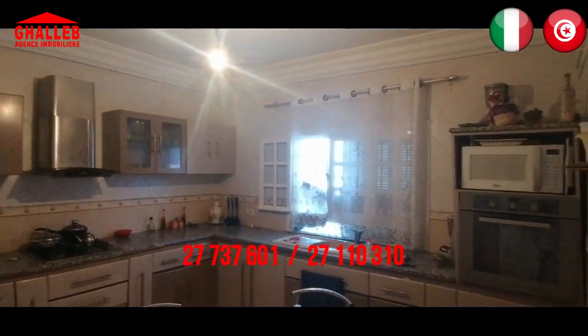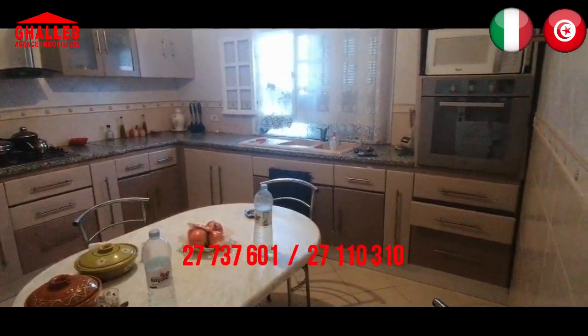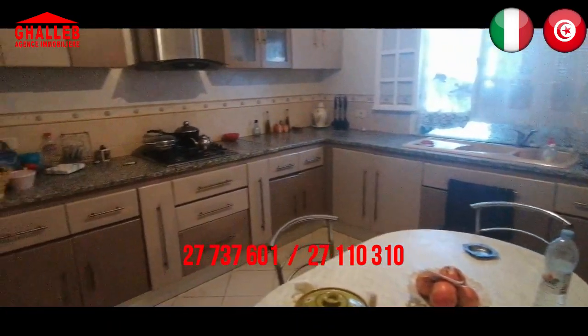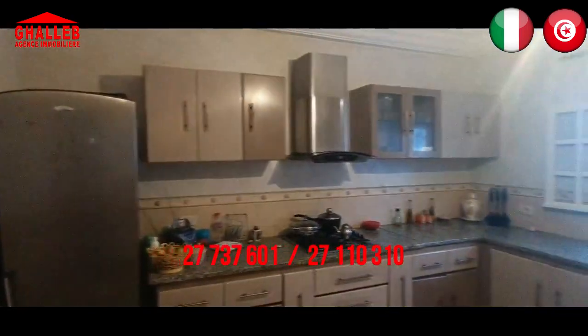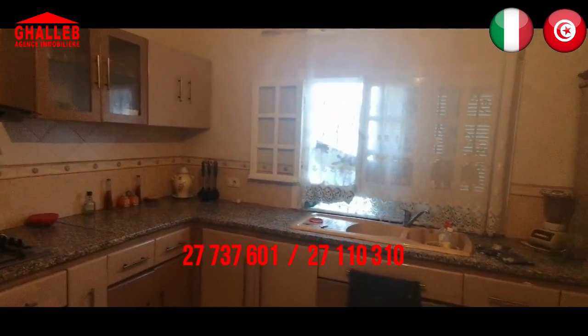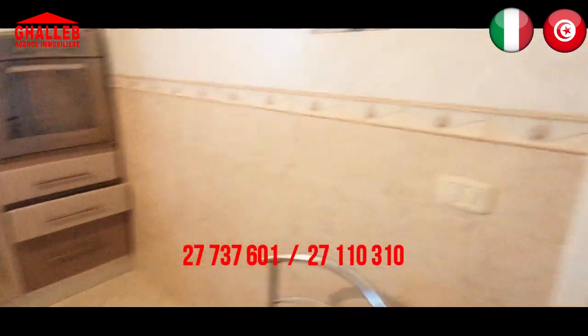Vicino al bagno c'è la cucina. Come vedete, è abbastanza grande e riceve la luce a partire da mezzogiorno, orientata sud-ovest. Dentro la cucina c'è il frigorifero, la stufa, il microonde e il forno. Come dico sempre, se manca qualcosa si può sempre aggiungere o cambiare quello che non ci piace.